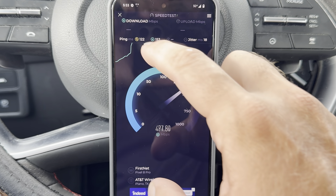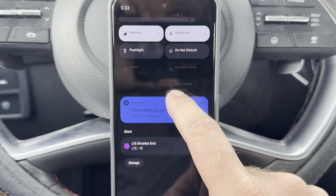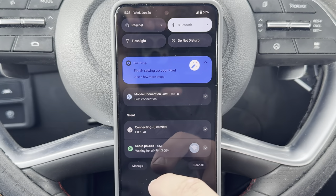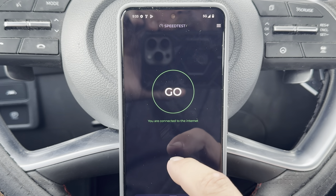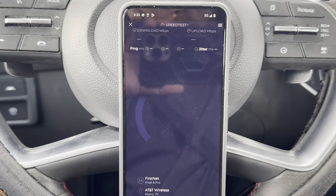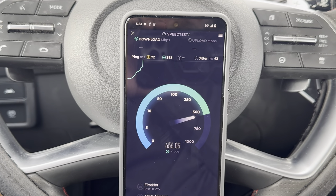Let me airplane mode this real quick — I just want to see why the latency is that bad. 72 milliseconds is better, but look at the jitter.